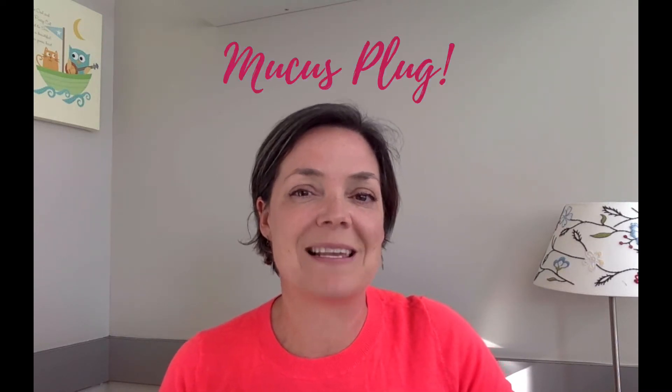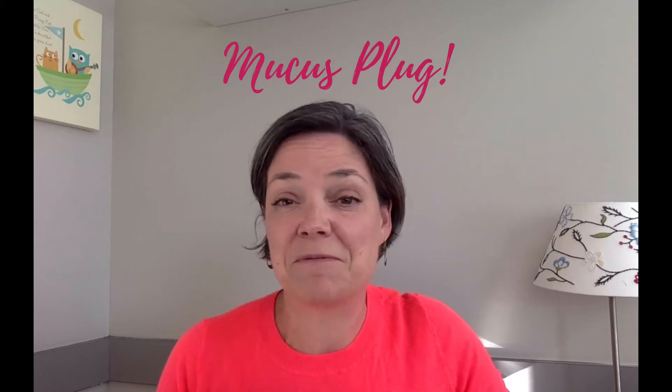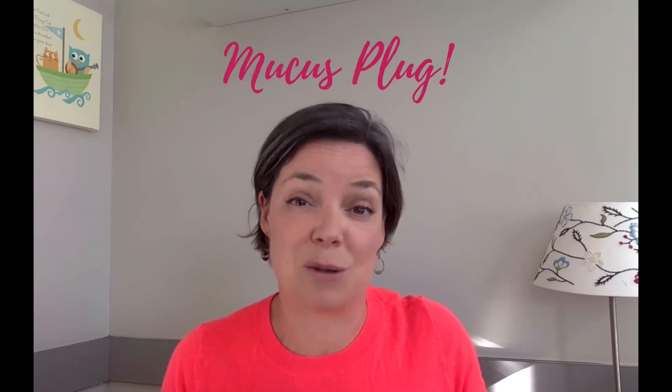Okay, let's get started. The first and most common reason women call us or come into the hospital is their mucus plug. The mucus plug is very normal and very typical. What does it mean? It means you might deliver in the next month or so. It doesn't mean anything worrisome, and it doesn't mean that you're going to go into labor anytime soon necessarily.